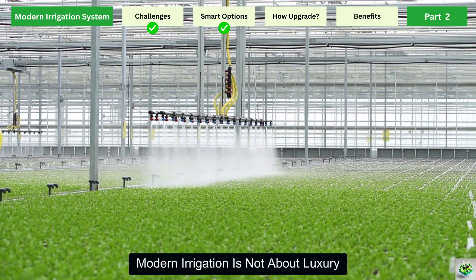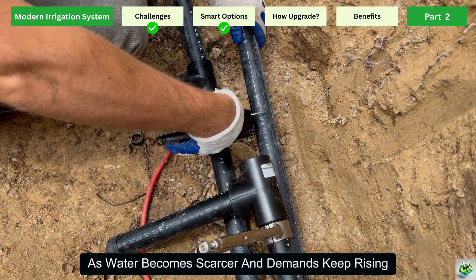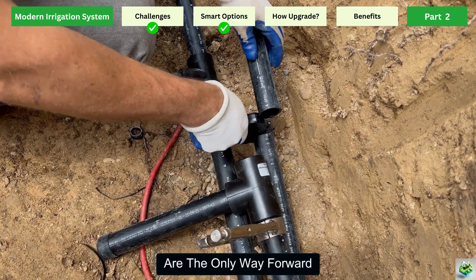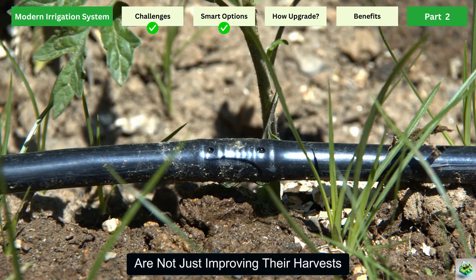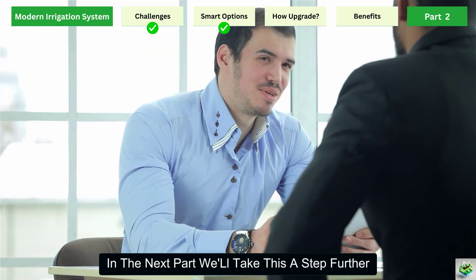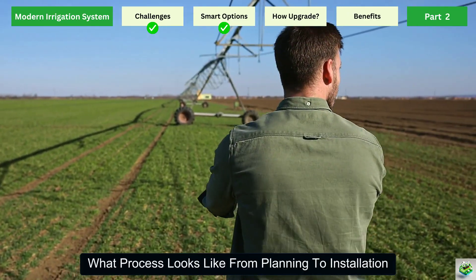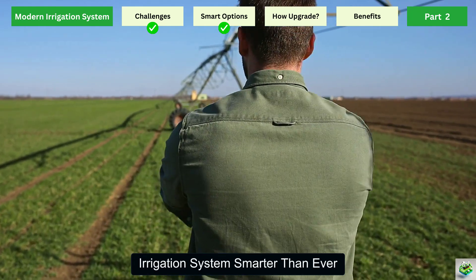Modern irrigation is not about luxury — it's about survival and growth in today's farming. As water becomes scarcer and demands keep rising, these technologies, especially when powered by renewable energy like solar, are the only way forward. Farmers who adopt them are not just improving their harvests, they are securing their future. In the next part, we'll explain how you can actually transform your farm — what the process looks like from planning to installation, and how technology adoption can make your irrigation system smarter than ever.